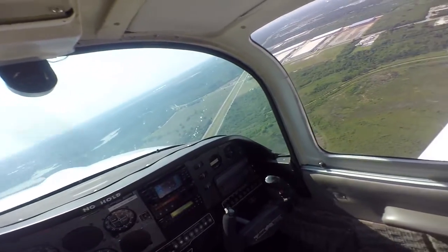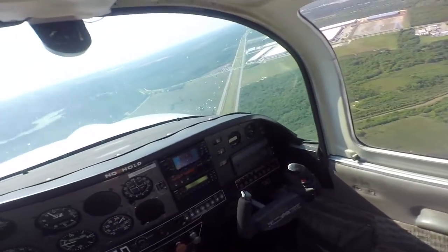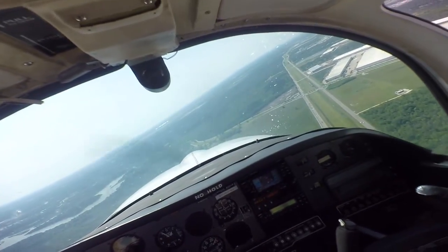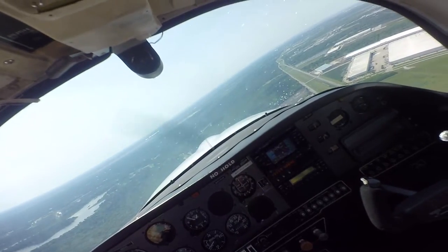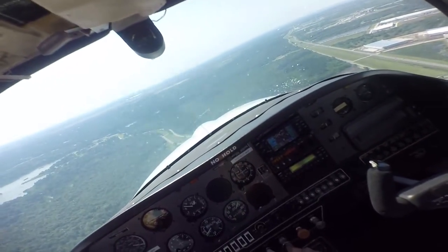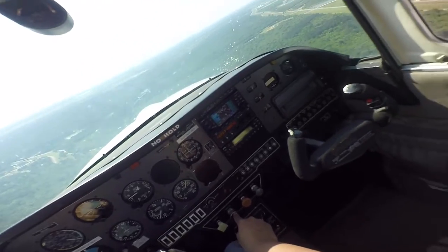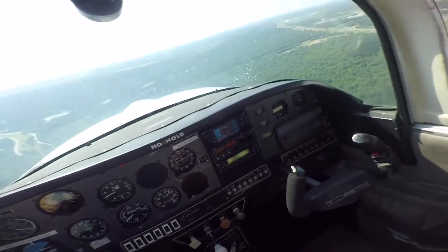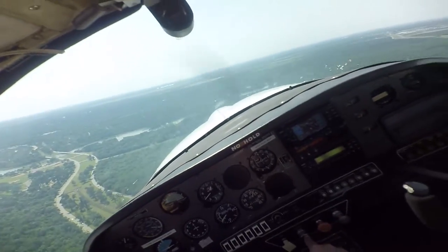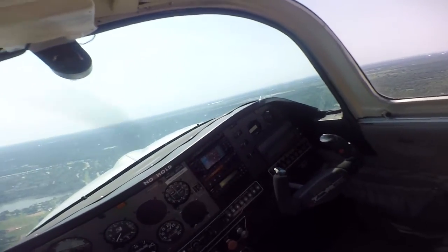8580 would like to enter the downwind for runway four, or right base. Runway zero four, 8580. Fuel pump, landing lights on, mixture rich, fullest tank set. Got traffic to our right two o'clock — that was a right base for three five right, 8580.